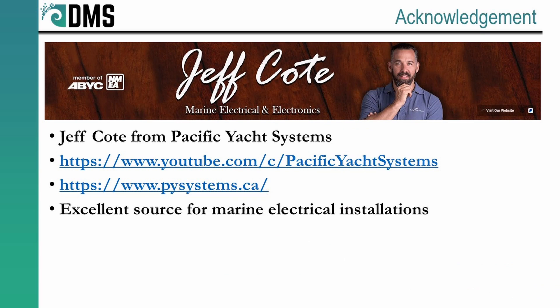Before we get into this, I want to give an acknowledgement and thanks to Jeff Cote from Pacific Yacht Systems. He provided a lot of the background information that I used to create these presentations. If you're interested, I highly recommend that you check out his website and his YouTube channel.